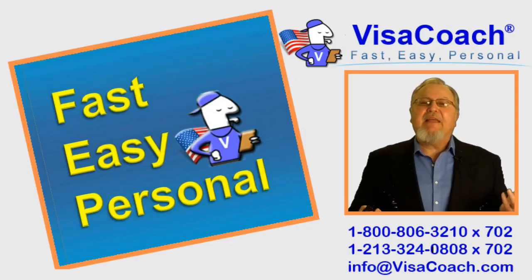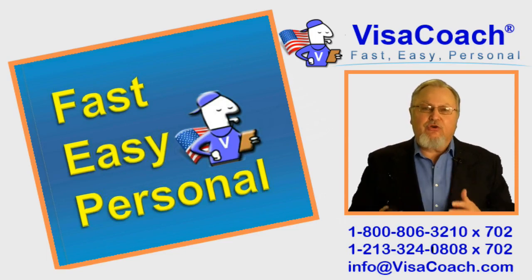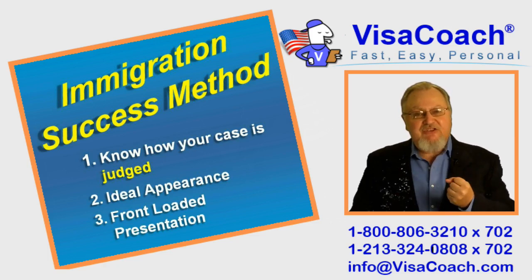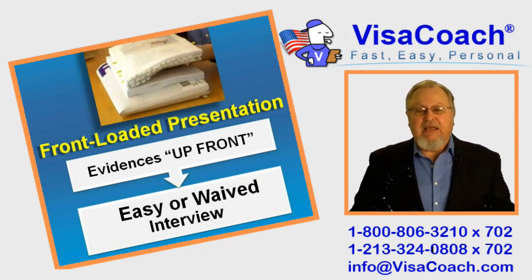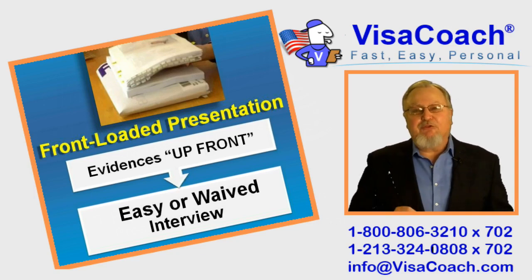My name is Fred Wahl and I am the VisaCoach, known for front-loaded immigration presentations that tell your story, leading to fast and easy approval, and the personal one-on-one attention you receive as my client. I invented the 3-step immigration success method, which anticipates the likely problems and skepticism your case might face, and then squashes those issues by working together with you on the ideal appearance of your case, with preparation of my signature front-loaded presentation to tell your story the way you want it heard. When properly implemented, my method helps win your visa even before the interview starts.